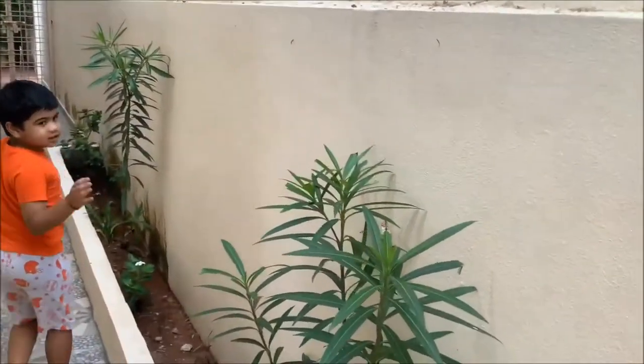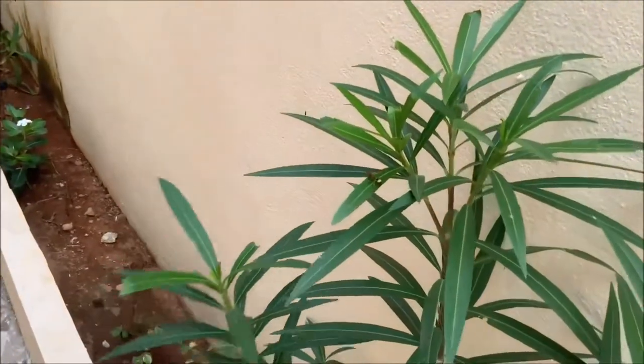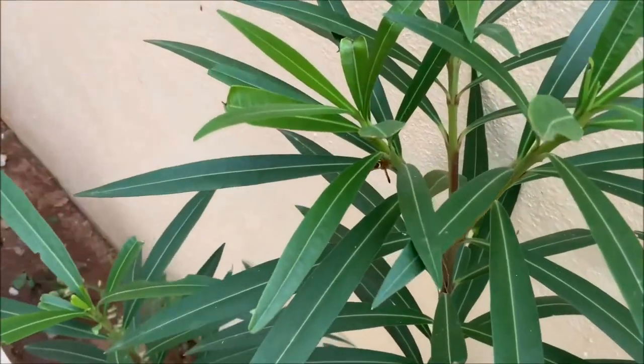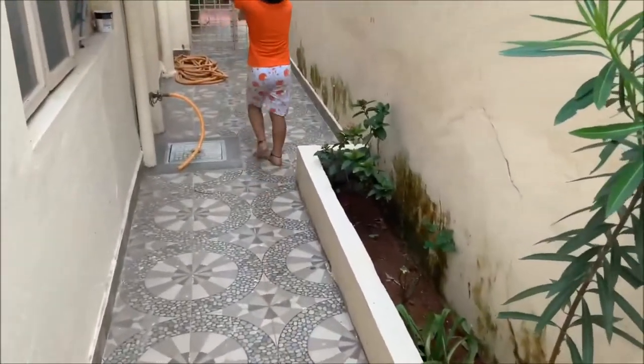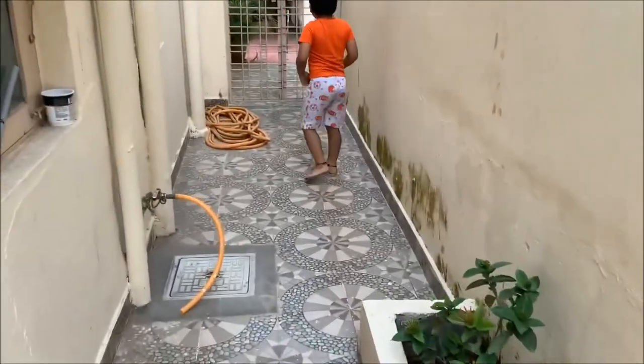So this is a bee right here — actually, I think it's a wasp. Let's continue. This is a tree, it's like some bottle gourd trees. And this is a flower tree. There's a terrace up there.